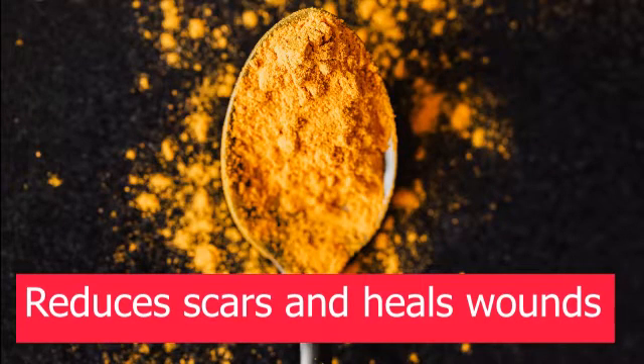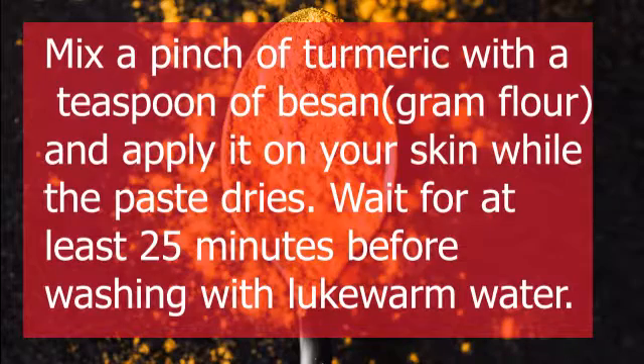1. Reduces Scars and Heals Wounds. Turmeric has anti-inflammatory properties that work on pores and soothe the skin. It is known to reduce scarring and speed up wound healing because of its antiseptic qualities. Mix a pinch of turmeric with a teaspoon of besan gram flour and apply it on your skin while the paste dries. Wait for at least 25 minutes before washing with lukewarm water.